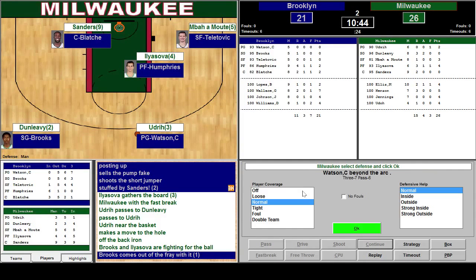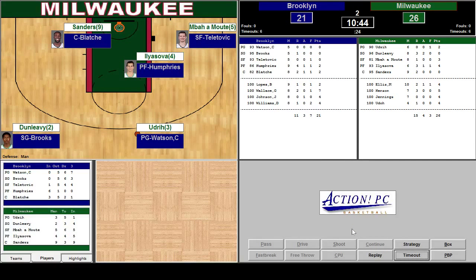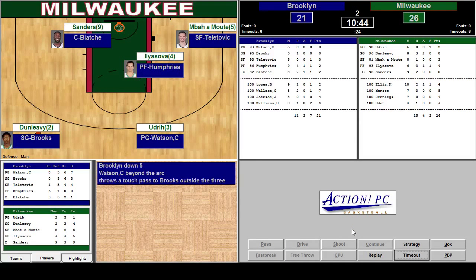He didn't make the basket. CJ Watson beyond the arc, being guarded by Udrick — he's not known for his defense. Watson's got a three-point shot and he's pretty good, so we're going to go tight on him. A touch pass to Brooks outside. Shoots. Misses.